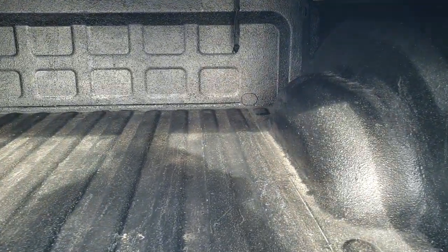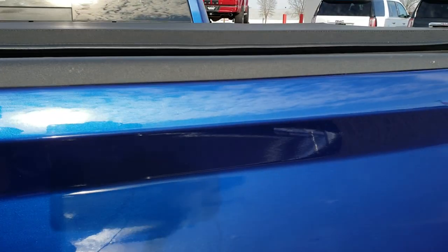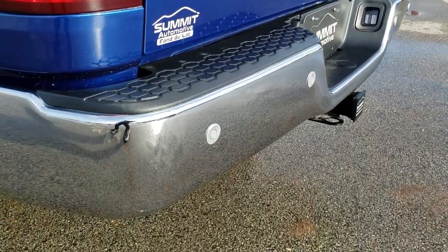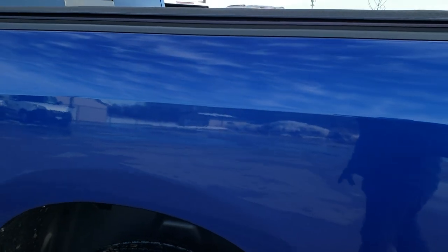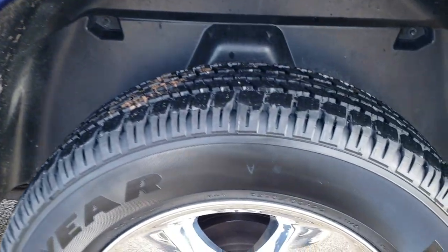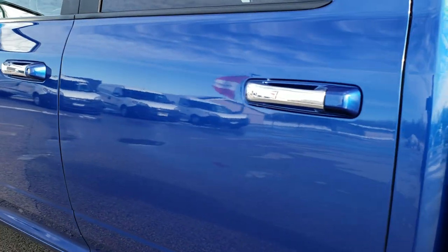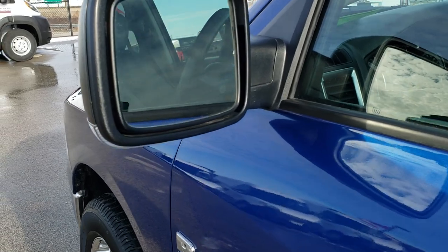It comes with a spray-in bed liner and LED bed lighting. The tailgate shuts nice and solidly with no dents or dings. Backup parking sensors are a nice option. The driver's side box is just as clean as the passenger side — no dents or dings — and the back rim is in excellent condition as well. It does come with heated mirrors with built-in directional signals.